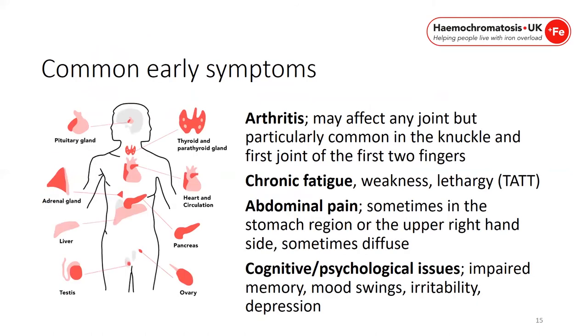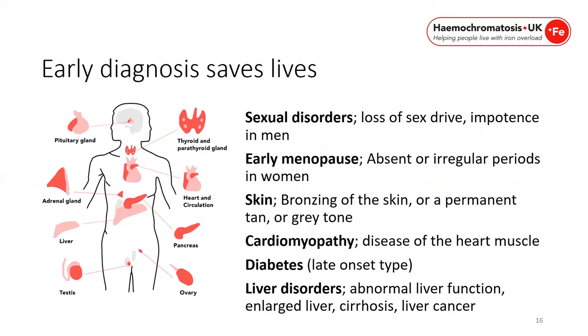Common early symptoms include arthritis — one of the most reported symptoms — which may affect any joint but is particularly common in the knuckles and the first two fingers. Chronic fatigue with weakness and being tired all the time. Abdominal pain, sometimes in the stomach region or upper right-hand side. Cognitive and psychological issues with impaired memory, mood swings, irritability and depression. Sexual disorders such as loss of sex drive and impotence in men.